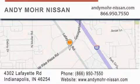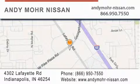Receive free no obligation price quotes. Stop by and visit us today at 4302 Lafayette Road in Indianapolis or see us online at andymoore-nissan.com.